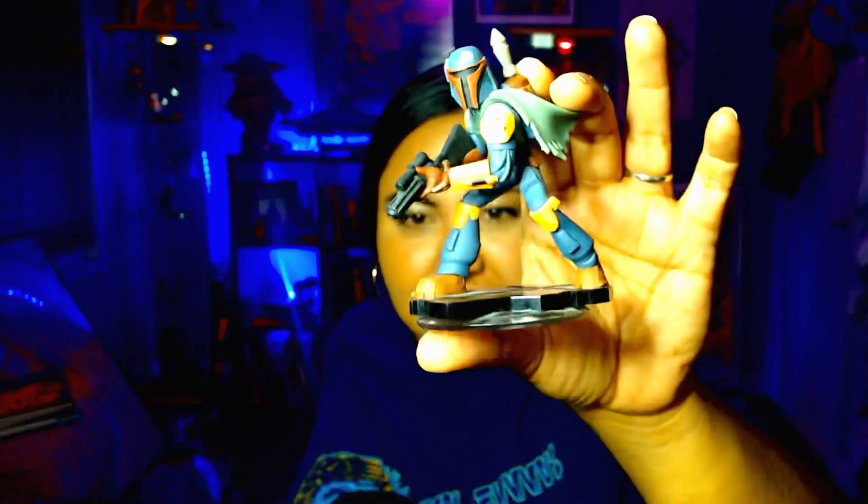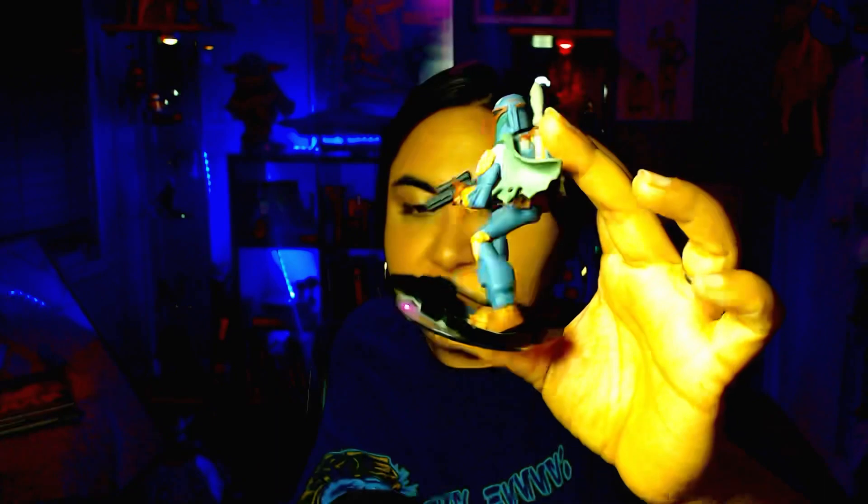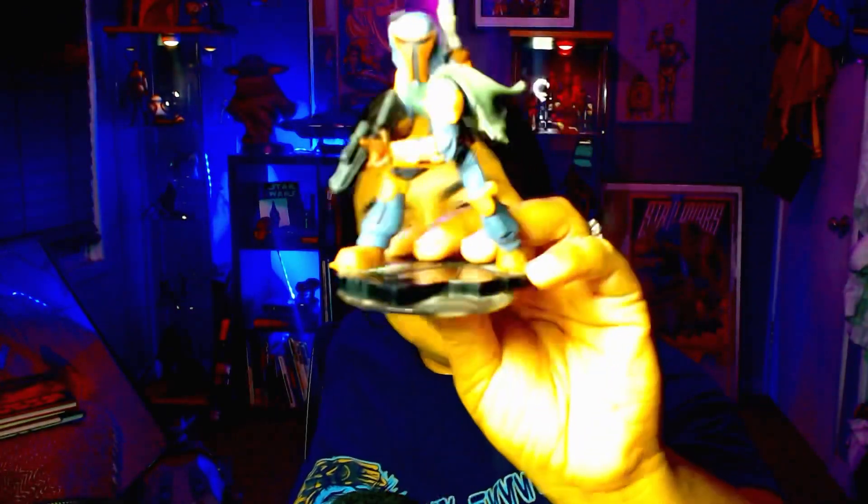Next up is from the Disney Infinity line, and it's a Boba Fett figure. I love the style of these little figures — the way they look is so unique. I love the detail. I find these a lot at the flea market just loose, and I always pick them up. I'm trying to collect every Star Wars item in this line because I want the whole set.